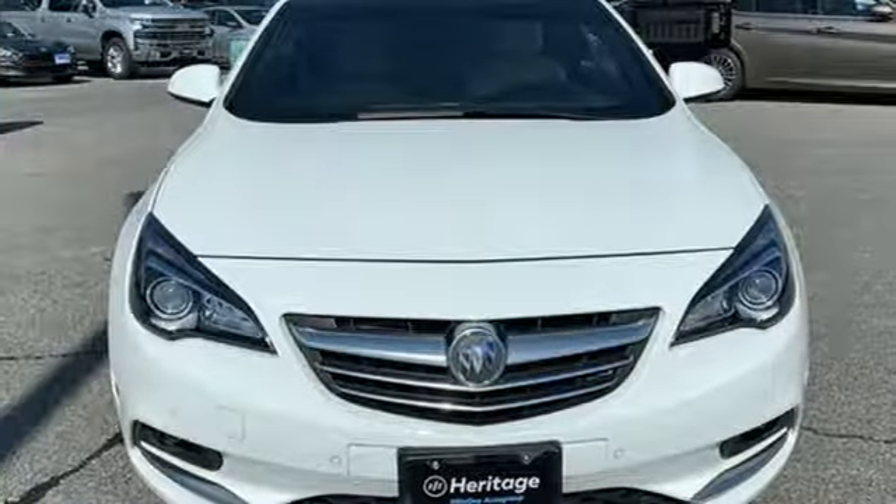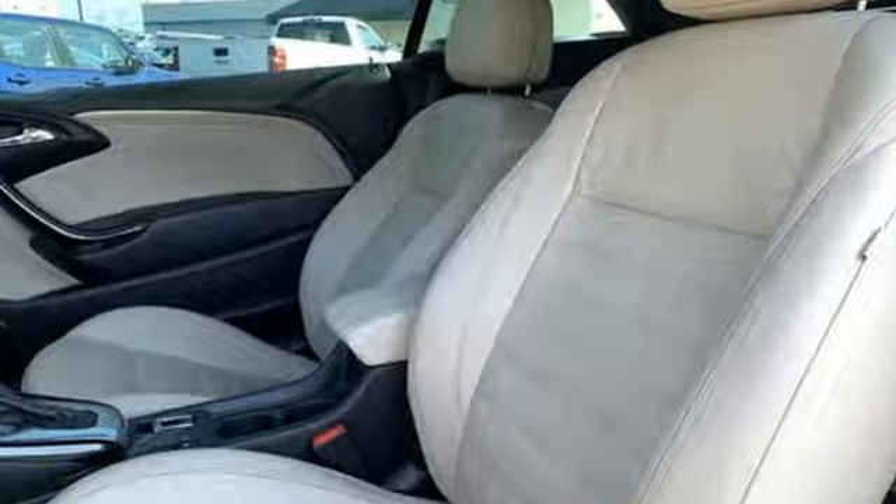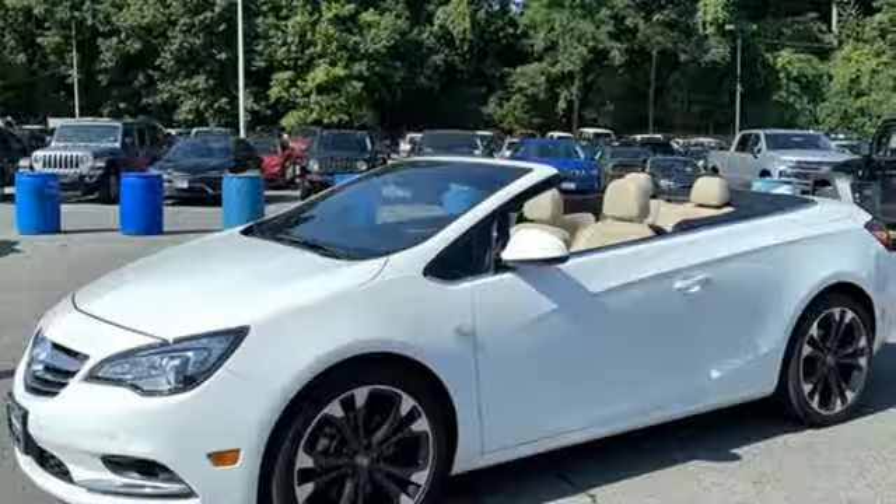Speaking of the Cascada, the Los Angeles Times notes the Buick convertible is back. Imaginative luxury for the real world — that's today's Buick.